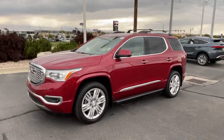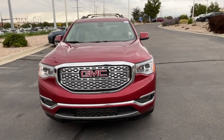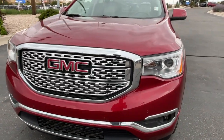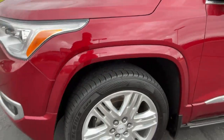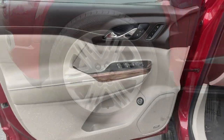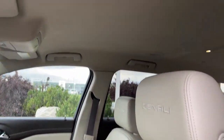The following are some of this vehicle's highlighted options: Heated Steering Wheel, Apple CarPlay and/or Android Auto, Heated and/or Cooled Front Seats, Navigation System, Keyless Entry, Heated Driver Seat, Premium Sound System, Heated Mirrors, Power Lift Gate, Heated Rear Seat.